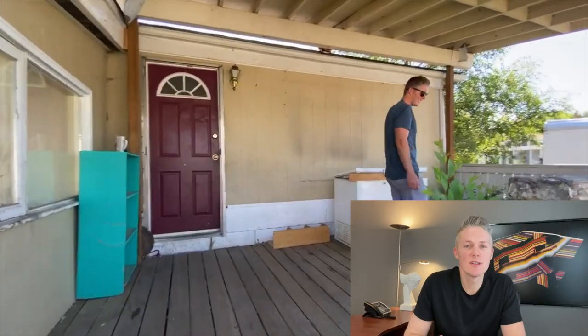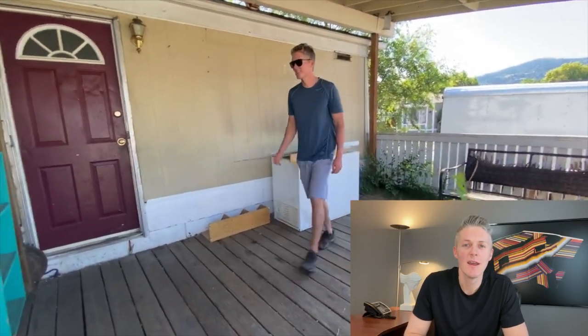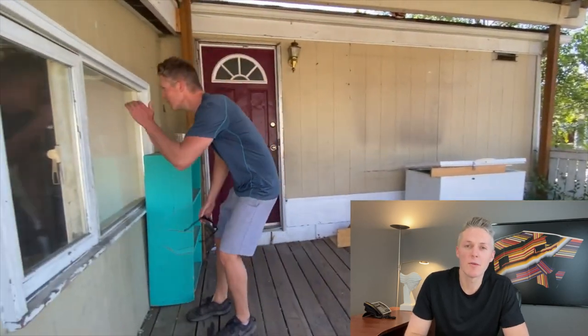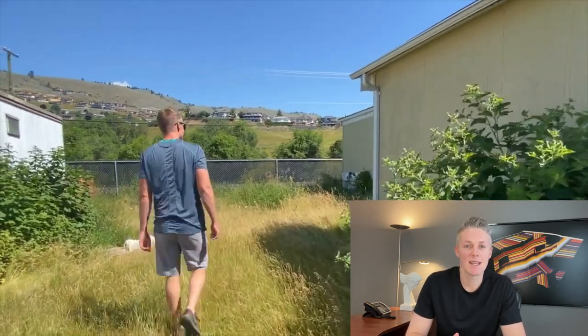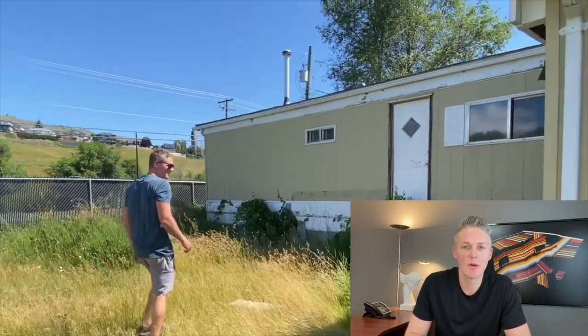It all started with a phone call from the park manager, and as soon as we went to see the location, we knew this was a project we wanted to take on. The home and lot were in rough shape, but being steps from the lake, we decided this would be the perfect spot to put a brand new home.